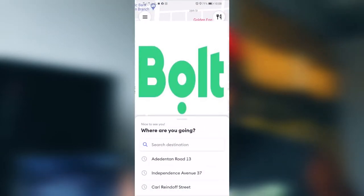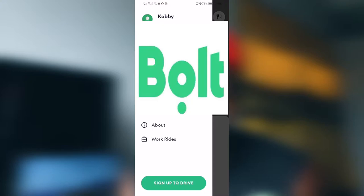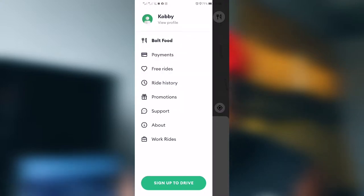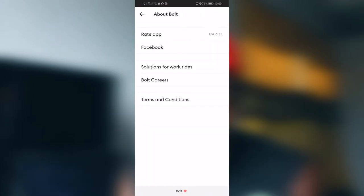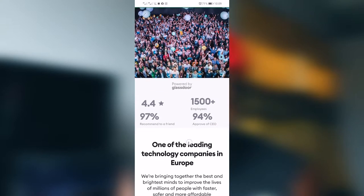First, you open your Bolt app, you hit on the menu on the top left corner, then you go to About. Then you go through and look for Bolt Careers. You tap on that. It's going to open a browser and take you to where the job offers are. Then you go through and pick one that's currently available.